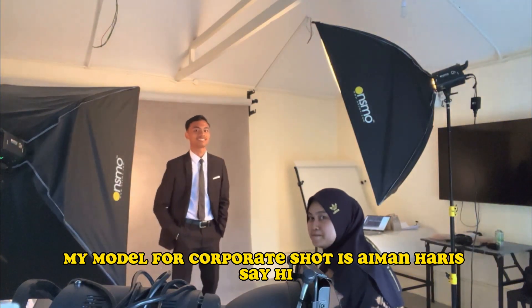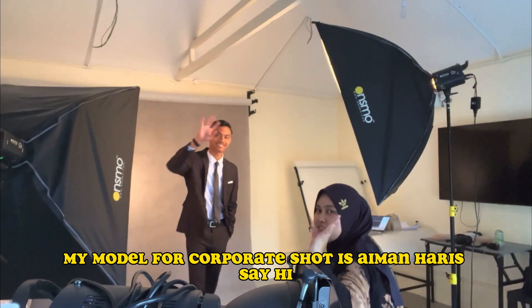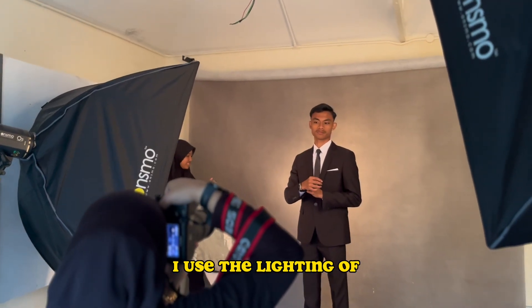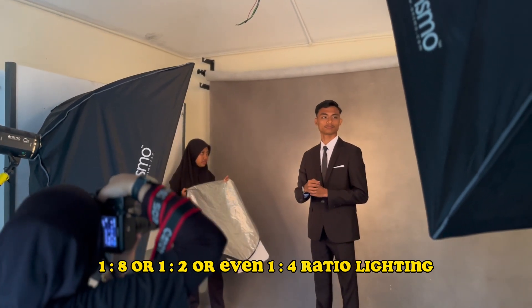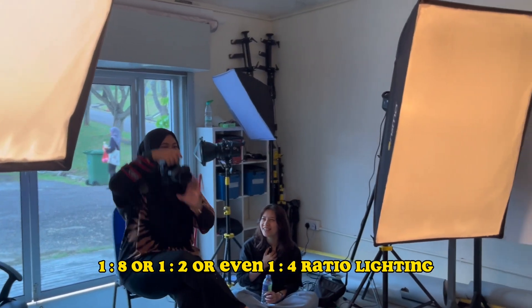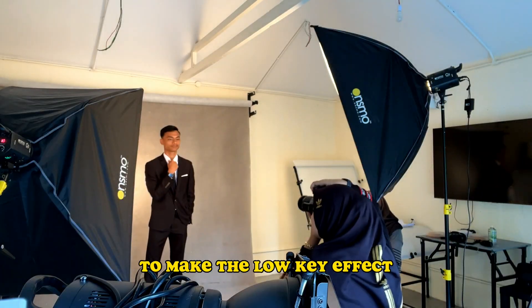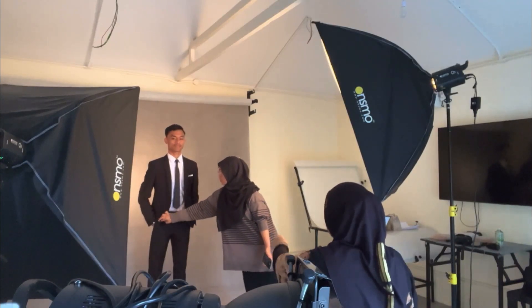My model for the corporate shot is Ayman Harris. For the corporate shot, I use lighting ratios of 1:8, 1:2, or even 1:4 to create a low-key effect.